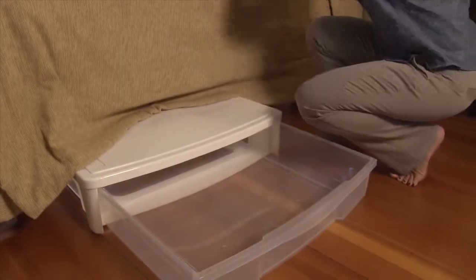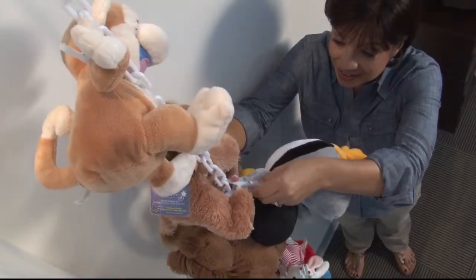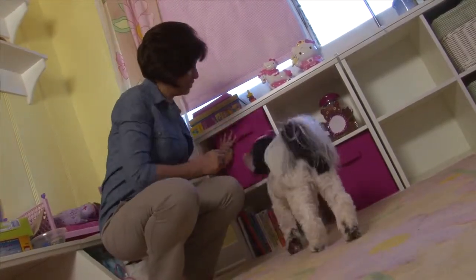Simply store items you use in a way that makes them easy to access and to put away. And you can make organization fun for the kids — use space-saving cubicles and colorful bins for toys and crafts.